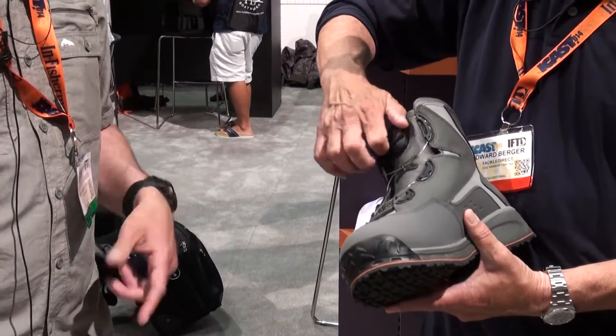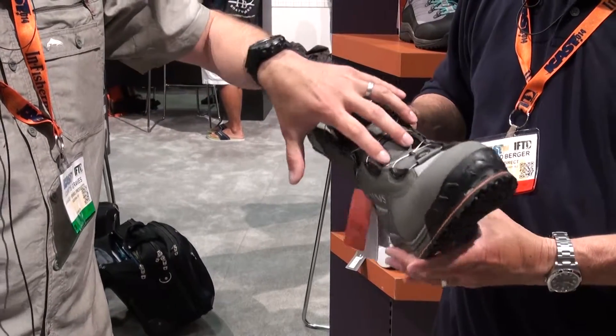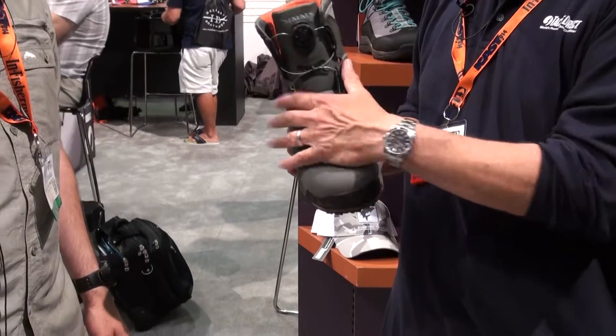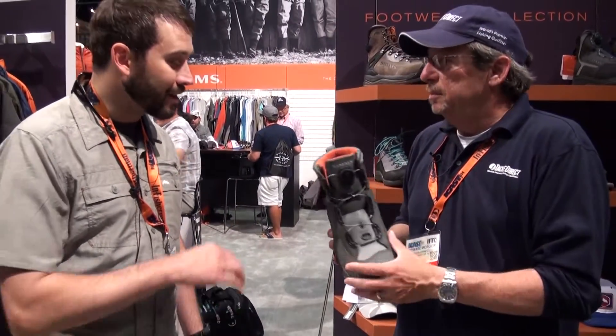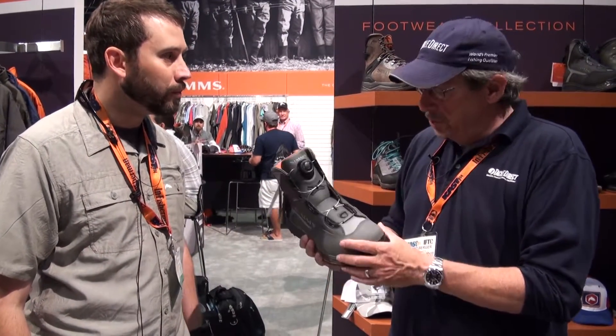It eliminates the line catchers. Your gravel guard can go over the top, concealing all this down. It locks in here and you get a really clean footprint below the waterline. And with the stainless steel cable, no problem with saltwater — not at all. We've tested these things for thousands and thousands of hours in saltwater and they're working really well. So Sims taking a step up with a new boot.